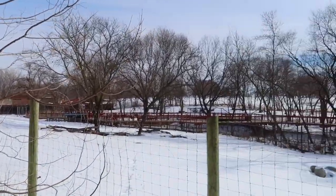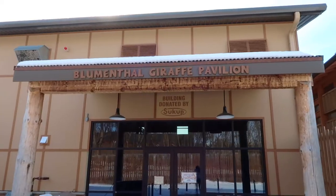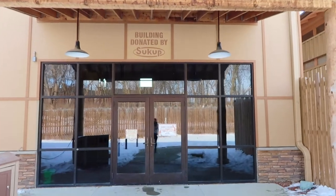Most of the African animals were still inside this morning, but the giraffe pavilion offered a nice place to warm up while watching the giraffes eat breakfast inside their homes.